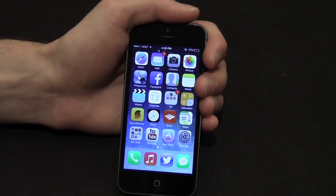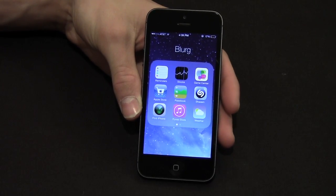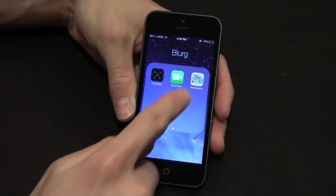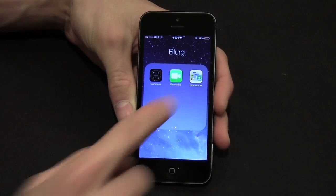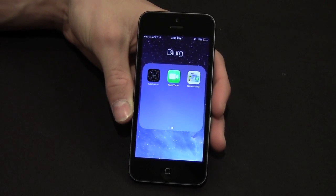Now there are a couple of cool things about the home screen. If we go over to the second page and I go into my Blurg folder — this is a folder I just put things in that I don't really want but have to have — if I scroll over you can see that Newsstand is in the folder. Newsstand isn't its own separate folder anymore, which means you can finally put it into a folder.